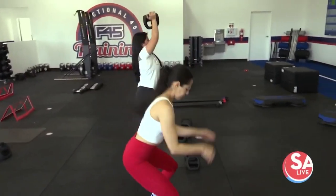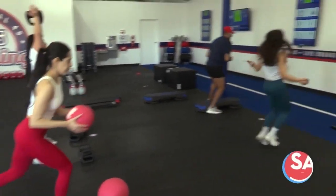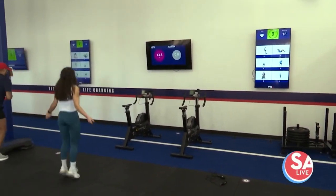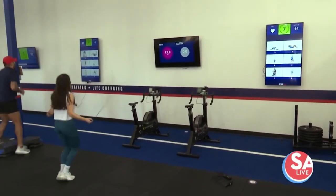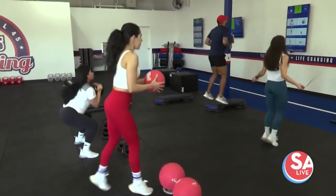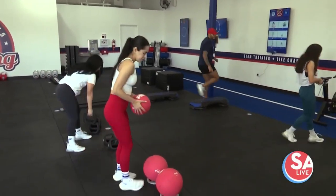The heart rate monitors — it's our LionHeart system. As you see, they have percentages up on the board. Each workout has a target goal that it wants you to stay within. And the more you're within that heart rate zone, the more points you get for that workout, and the more calories you're burning after you leave.